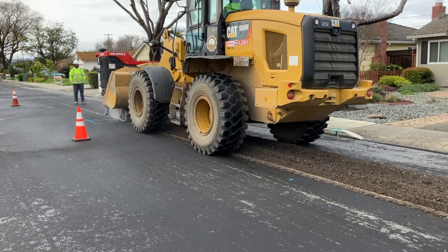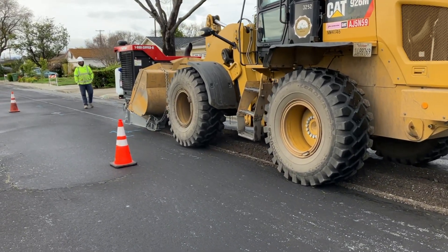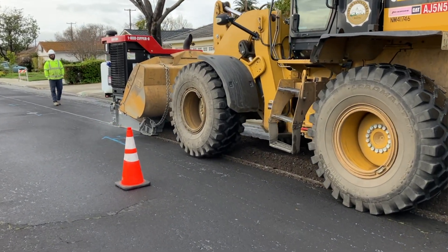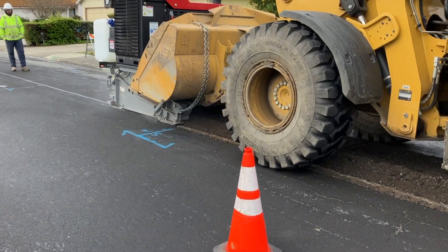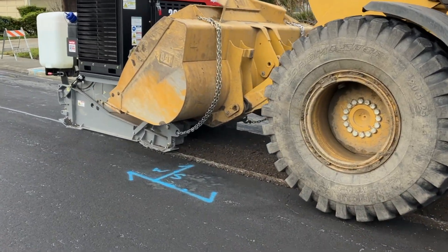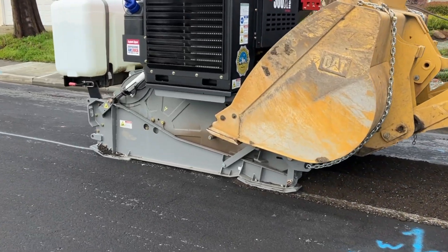In some of the videos you watch, they're going through four or five inch asphalt and cruising right down the road. But when you're faced with 10 to 12 inches, I would have never believed it had I not seen it. We were about 10 to 12 minutes per hundred feet, single pass, and it was pretty amazing, honestly.